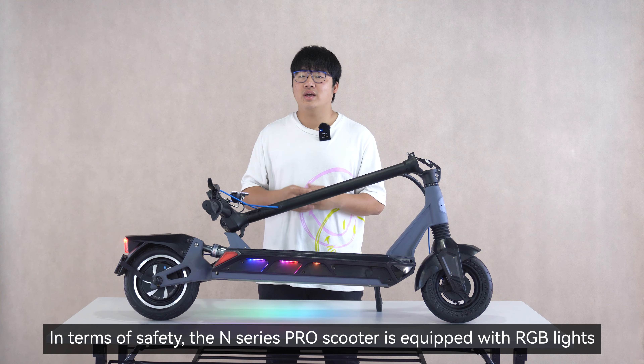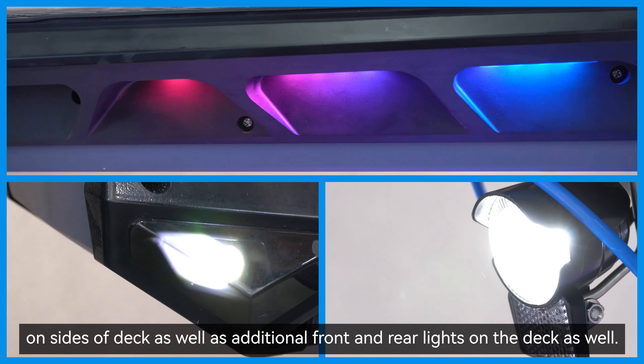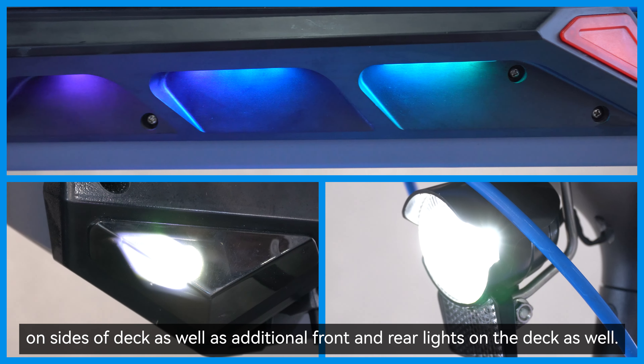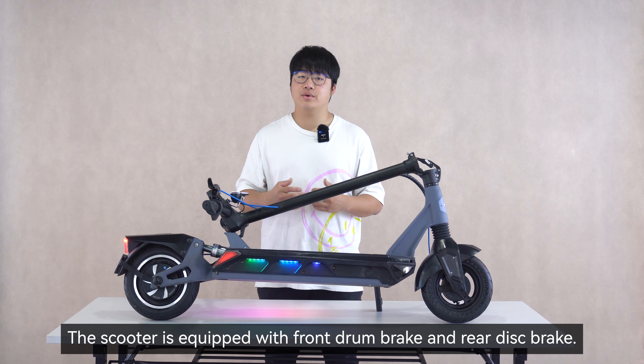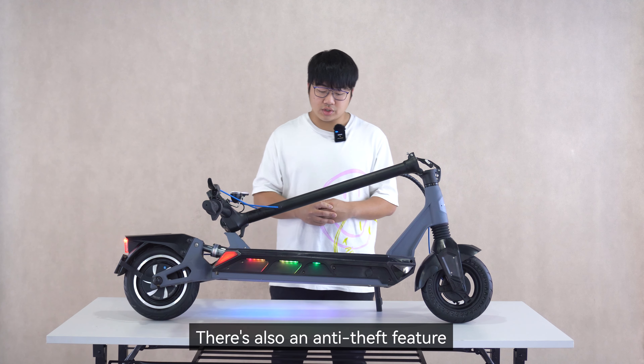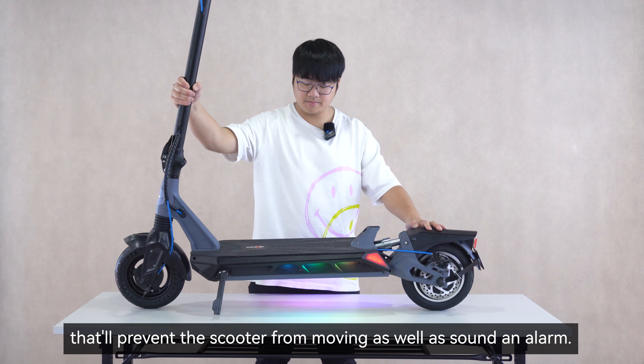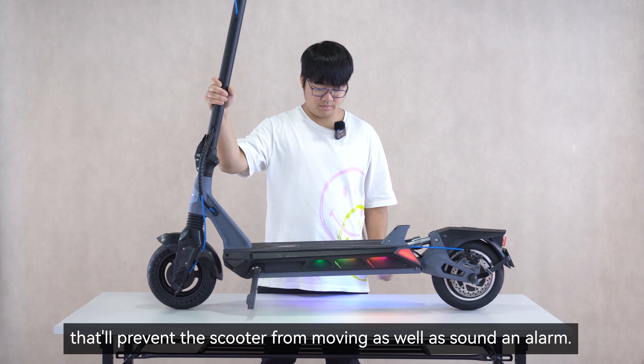In terms of safety, the N-Series Pro Scooter is equipped with RGB lights on the side of the deck as well as additional front and rear lights on the deck. The scooter is equipped with a front drum brake and a rear disc brake. There's also an anti-theft feature that, whenever you lock the scooter through the app, it'll prevent the scooter from moving as well as sound the alarm.